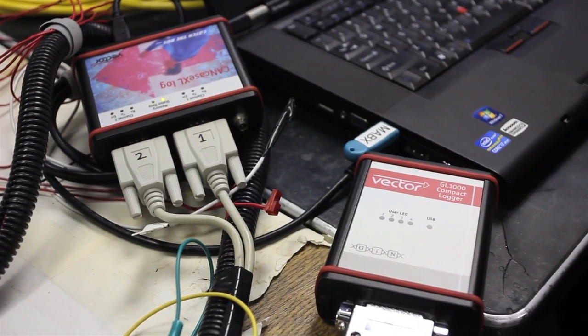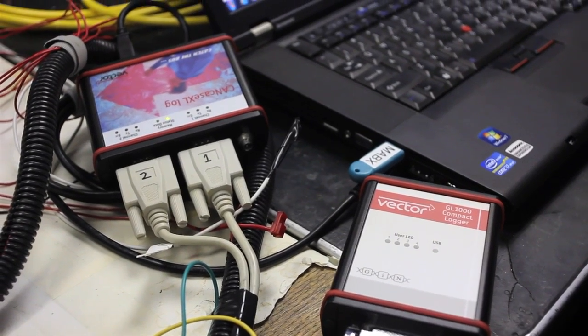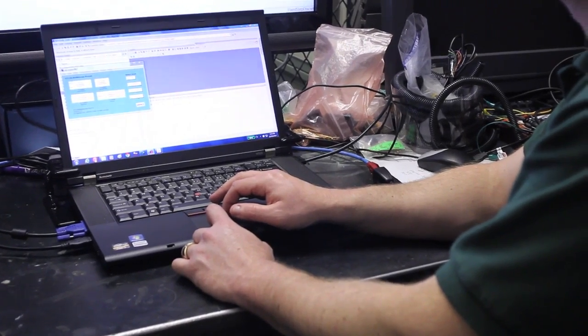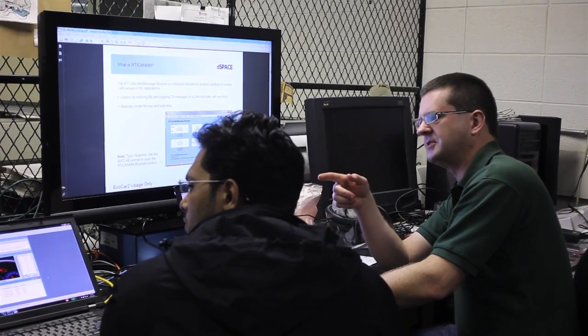The Wayne State Hybrid Warrior team has been using Vector CANe software, the Vector GL-1000 logger, and Vector CANcase hardware to log vehicle CAN message data to understand the different operating aspects of the vehicle.